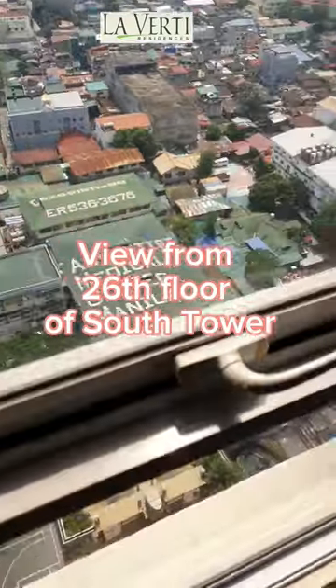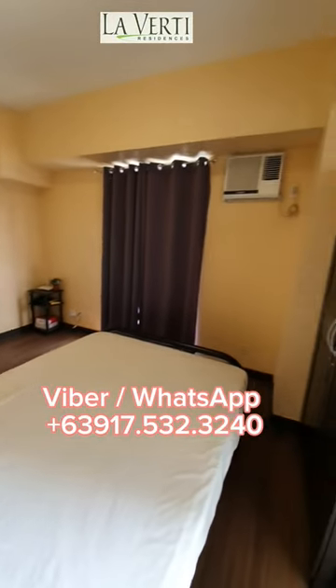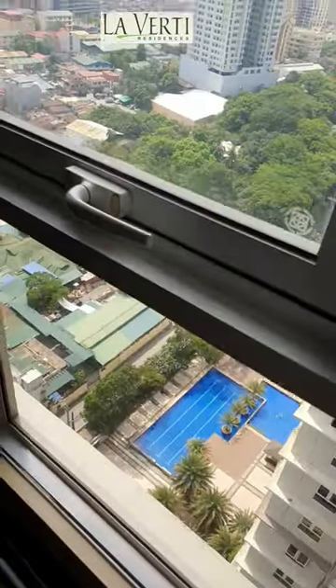You can see the Manila Bay and the amenities from the unit. Contact us through Viber and WhatsApp to know more. Thanks for watching. Bye!